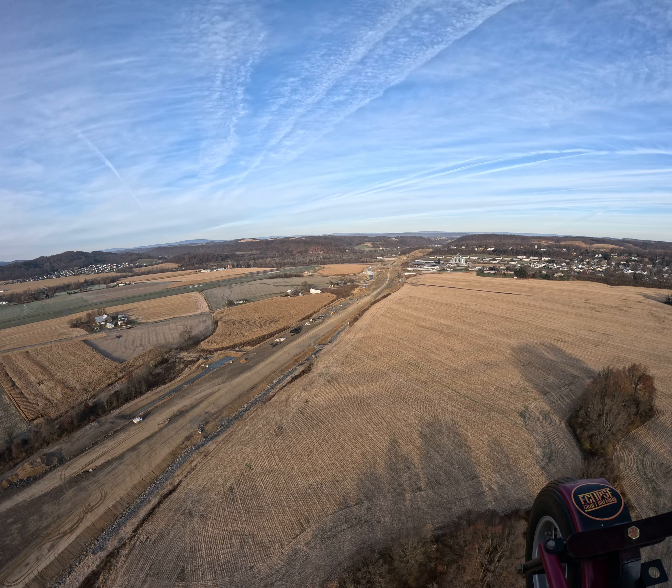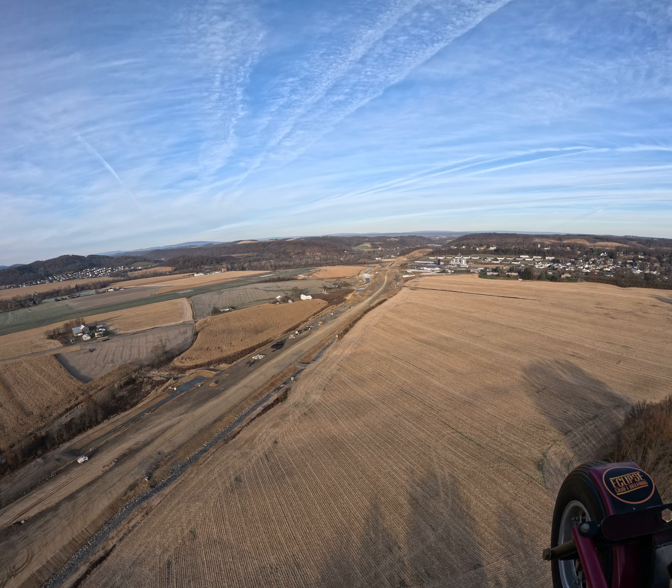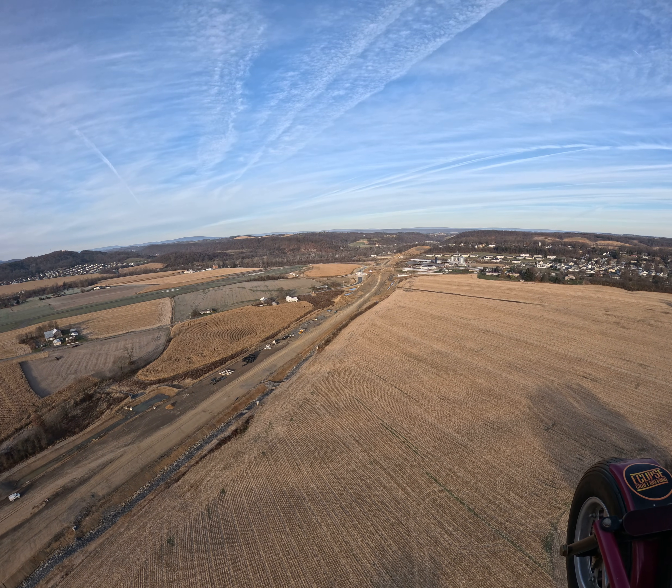Gotta watch out for the hunters today — it's the first day of buck season, so I don't want to disturb anybody. So we're going to fly a little higher.